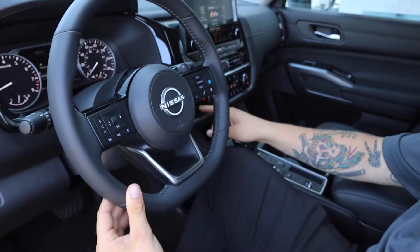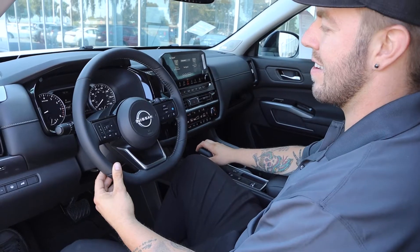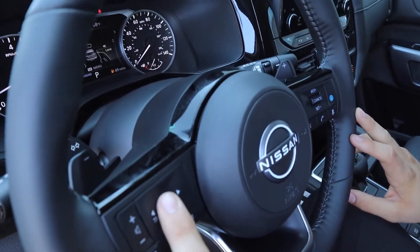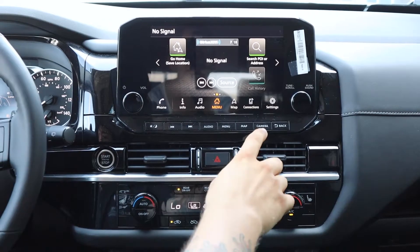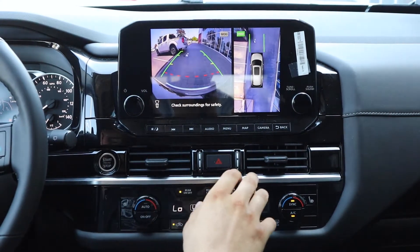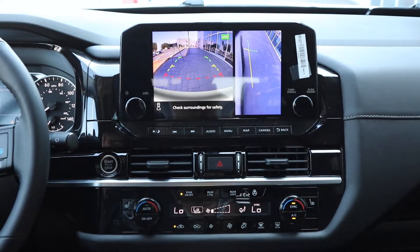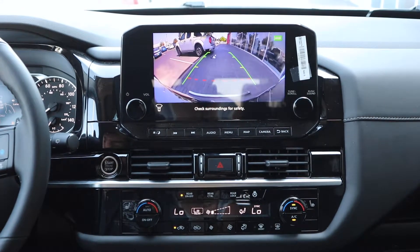Over here you have the heated seats and the heated steering wheel on this one. For the Platinum trim, you do have air-conditioned seats as well. For the steering wheel, all your safety controls can be adjusted through the menu — easily accessible. So you have forward collision warning, lane departure warning, and blind spot warning. In this model, Nissan did give us the all-around view, so you have a 360-degree camera view as well as zoomed in on the front camera. It swaps over to reverse, and you can also zoom in on the right side for parallel parking, or zoom in on just your backup camera or front camera for easy in and out.